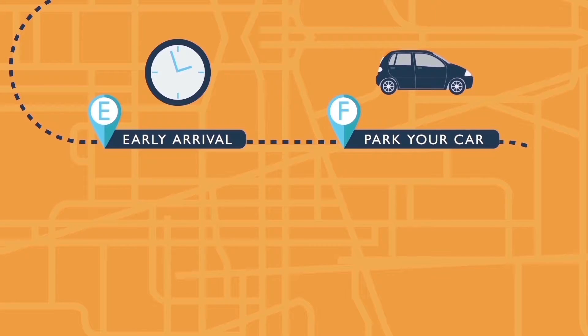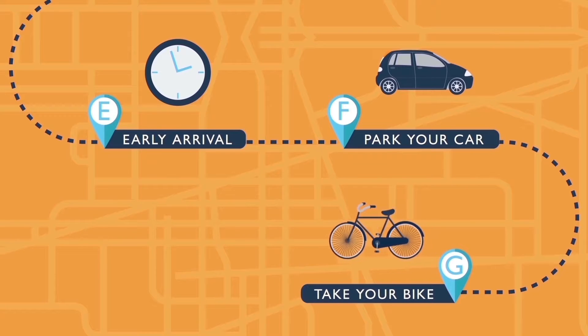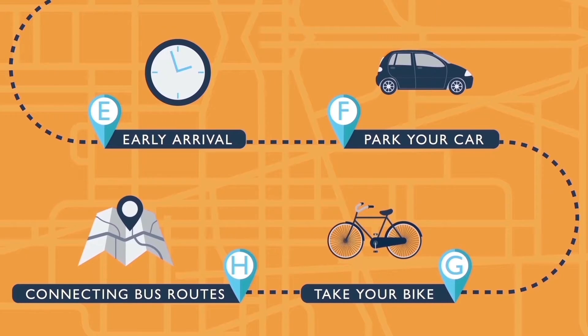Getting to our train stations or bus stops is easy. Park your car or secure your bike at any of our A-Train stations. You can also travel on the train or bus with your bike, and for your convenience all of our A-Train stations have connecting bus routes.